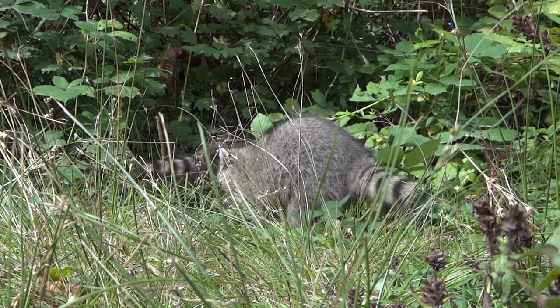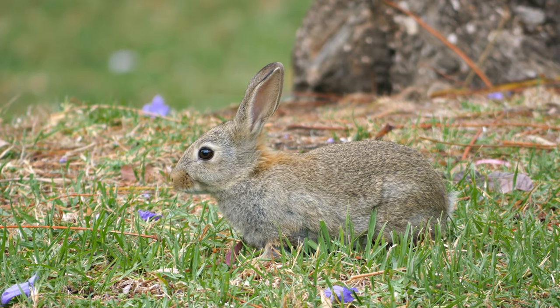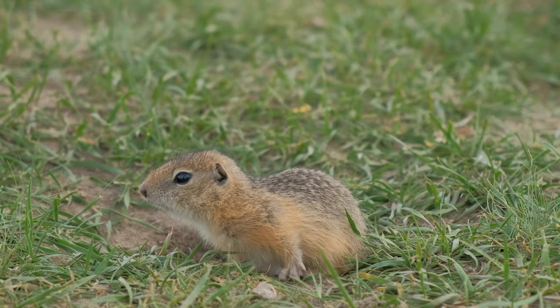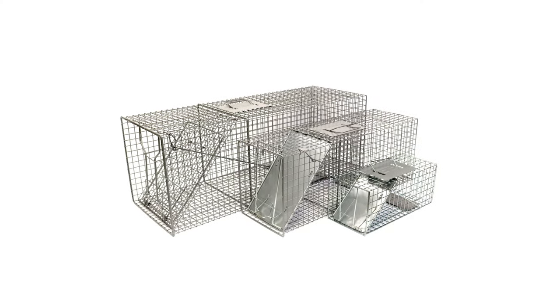It's not uncommon for homeowners to see activity from pest animals like raccoons, rabbits, or rodents. We want them gone, but we don't necessarily want them hurt. That's where live traps come in. In this video, we'll show you how to use humane live traps for effective and safe animal control.